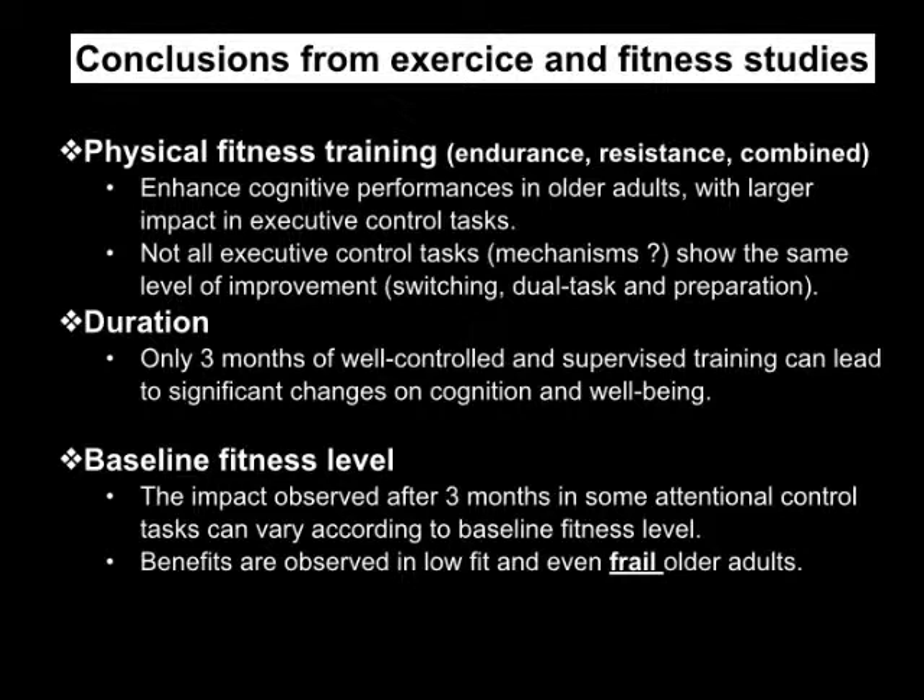Physical fitness training can enhance cognitive function. It works best for executive control function and working memory, and changes have been observed in long-term memory as well but over six months to a year of training. If you do only three months, the first benefits you'll see are speed of processing, working memory, and executive control function. The baseline fitness level does affect results in some tests but not all, but the basic idea is that even low-fit individuals and even frail older adults will show significant improvement after fitness training.